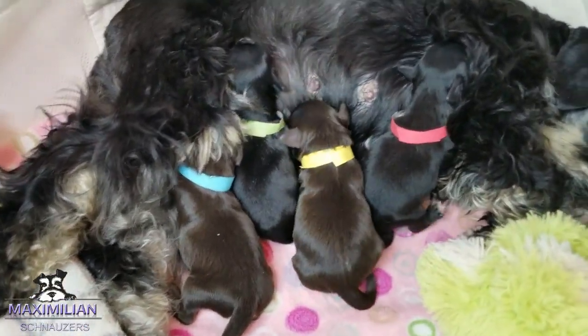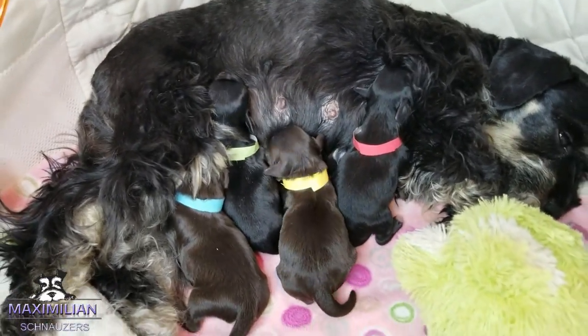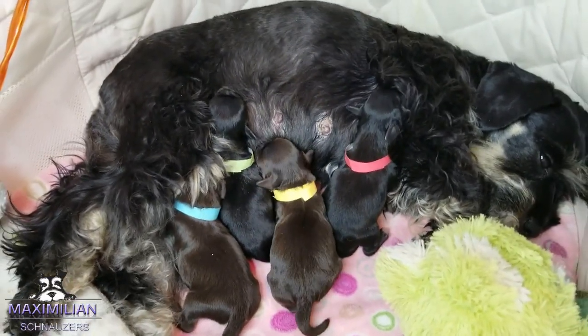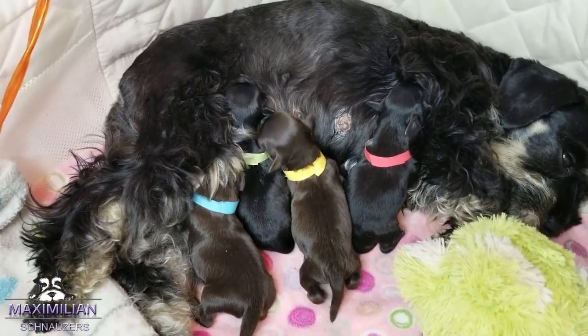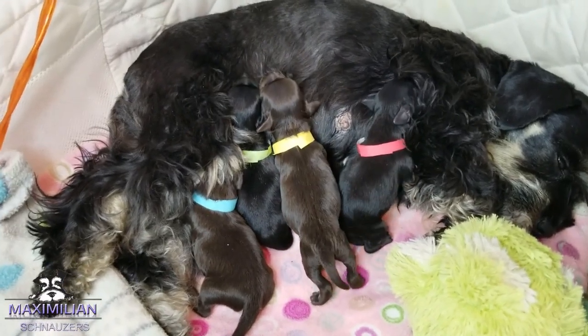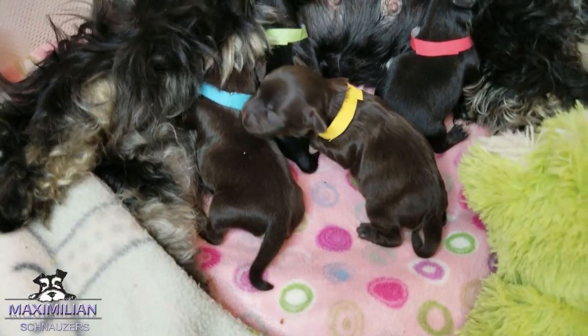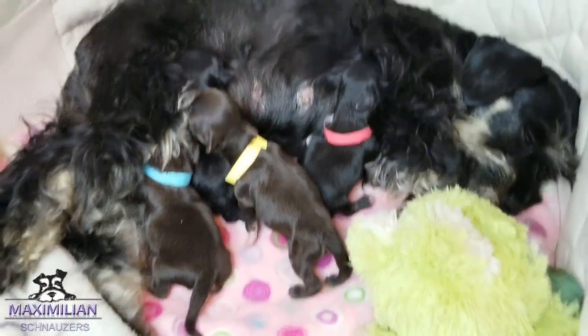Sweet little family. Two chocolates and two black and silver. They were born 11 March. I do believe we have Fletcher as being a little teacup boy. One of the chocolates will definitely go to Germany. One of the boys — you have to wait to see.